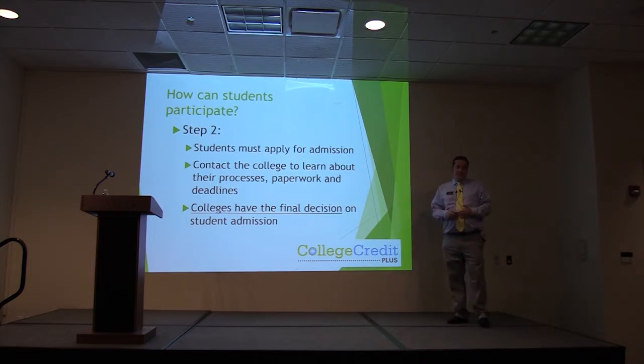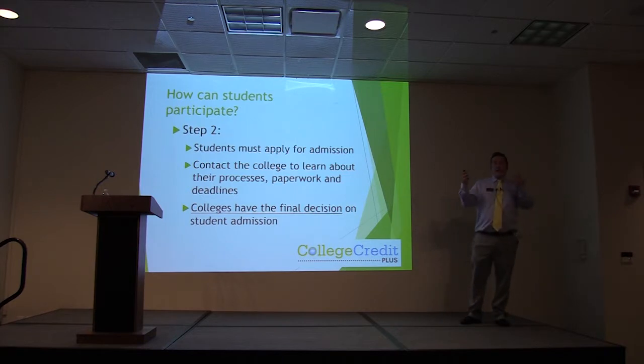Colleges have the final decision. If you don't meet the scores, please understand this is not a personal thing — we are required by the state to have you meet these scores. If you don't, that's when you talk to us and we try to find other options. We want this program available to you and we want you to get as many college classes while you are in high school as possible.